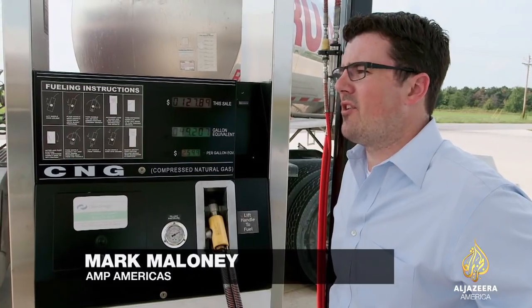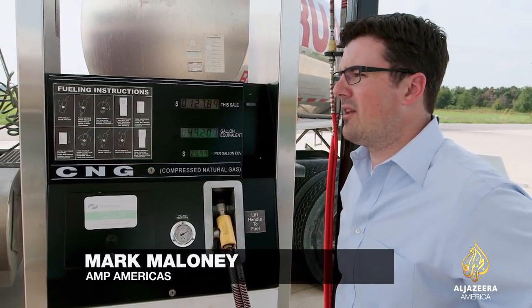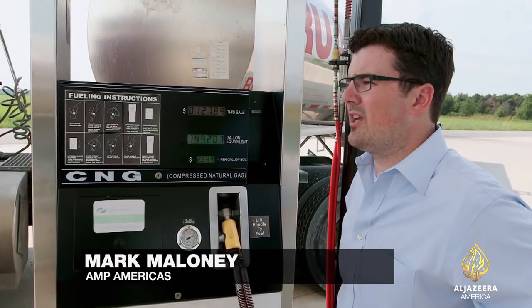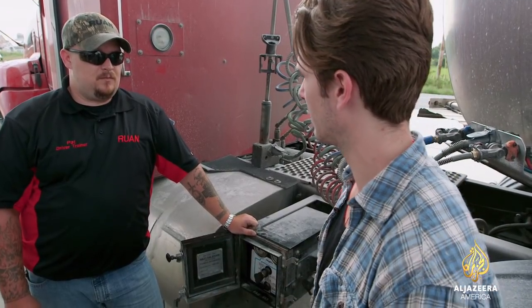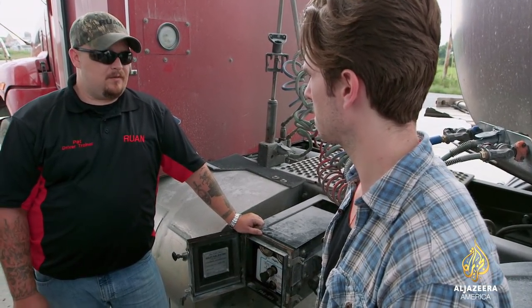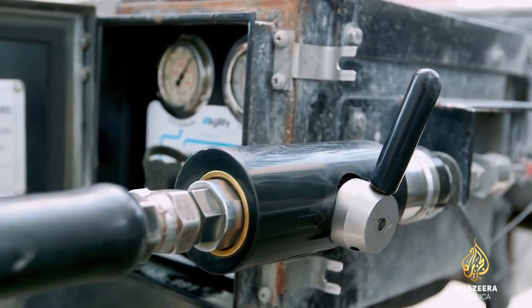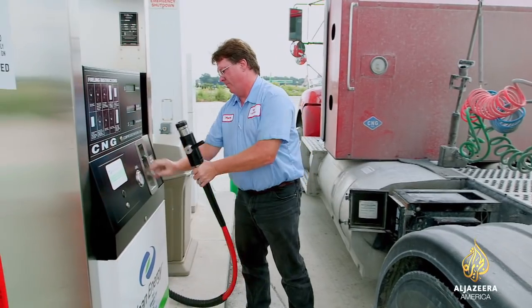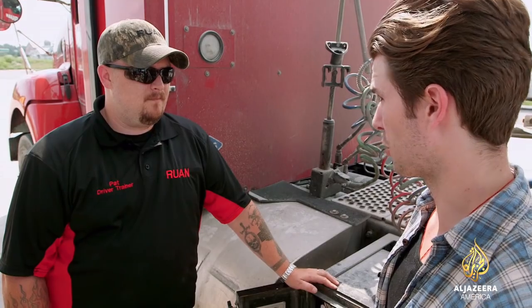I see a lot of farms having the ability to replicate this model and turn their byproducts into real energy and help save the planet. Does it feel any different than a diesel engine? No, it still has the same amount of power. It's obviously cleaner and I've noticed no difference as far as power wise, as far as pulling loads or anything like that.